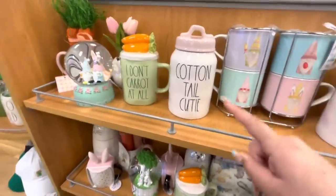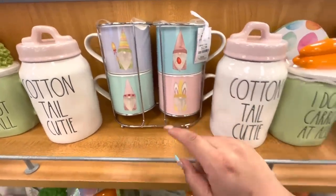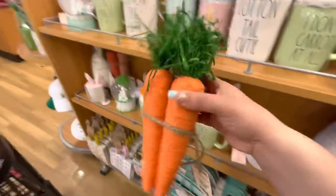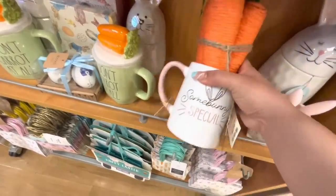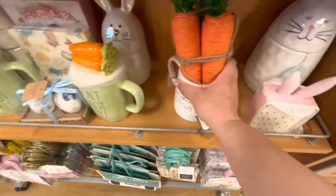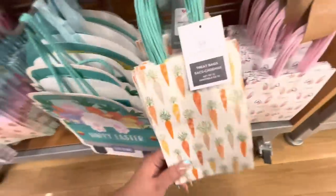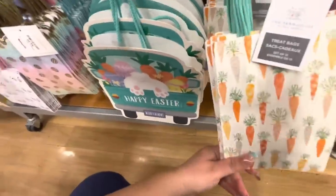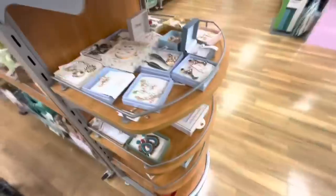And then they have the 'I Don't Care' mugs. Look at this Cotton Tail Cutie set of four mugs with the gnomes - $12.99. The carrots are $6.99 and the mug that says 'Somebody Special' is $4.99. Then they have a lot of treat bags here - $4.99, you get $13 worth. This gift bag is cute.